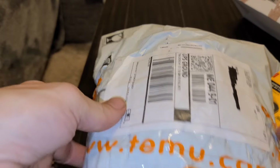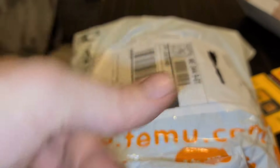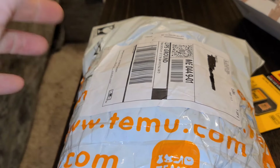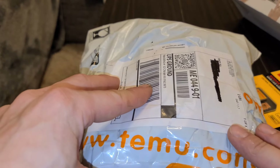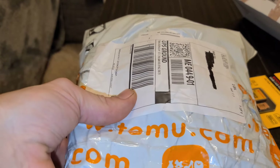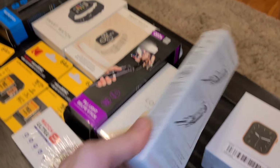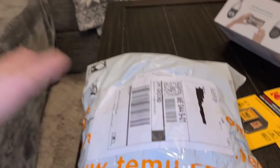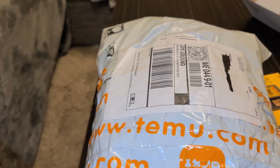Every single package I've ordered on Temu has come exactly like this — not very protected, just a really thin, identical Temu bag. And it doesn't matter how many things you order, they will stuff as much stuff into one package as humanly possible. When I ordered all these smartwatches and phone holders and selfie sticks, they packed them all in one bag. I was kind of confused at first — I was like, this can't be my entire order. And sure enough, it was all there.